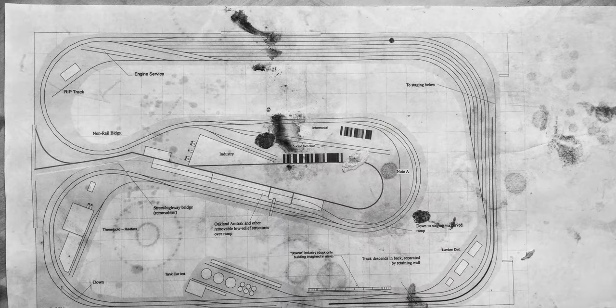The track plan was developed by another professional layout planner. The layout itself was thankfully already constructed entirely by my client to operational status before I arrived, which allowed me to focus entirely on scenery and what places we wanted to model.